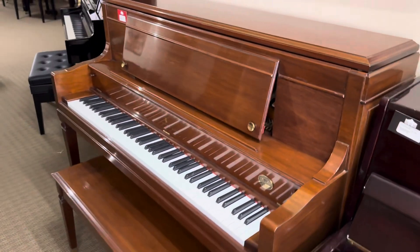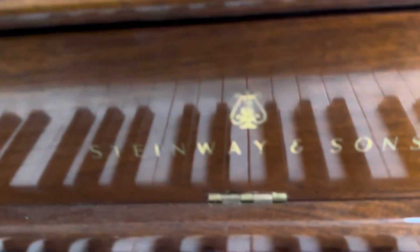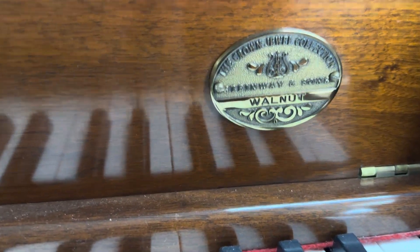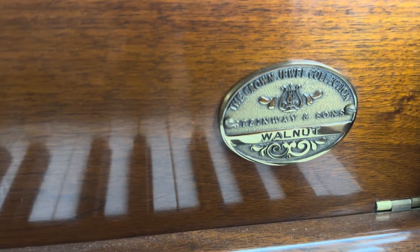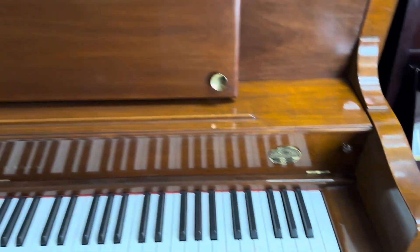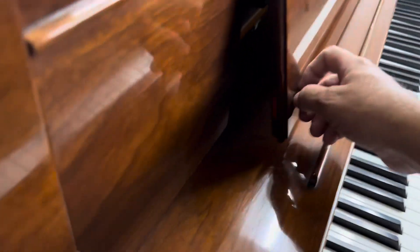Next we have a Steinway and Sons — this one is actually a very special one. It's in the Crown Jewel collection with a special walnut finish. It's a 45-inch, so not quite as big as the Yamaha, but it has a big, full sound.